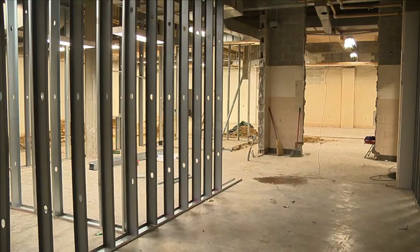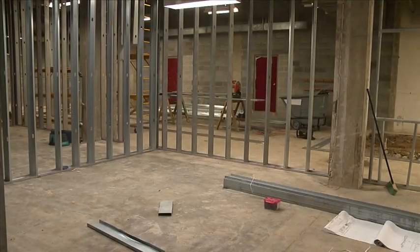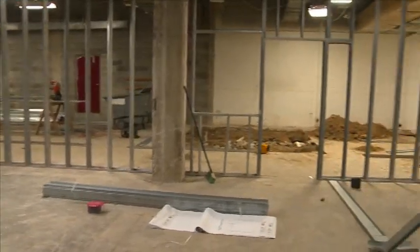I think even some of the NHL doesn't have what we have here. I always brag a little bit, but I think we have it. We're shooting for the best — the best, as in the best facilities in hockey.